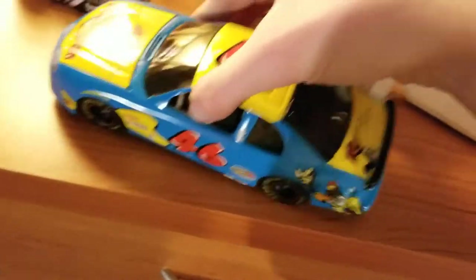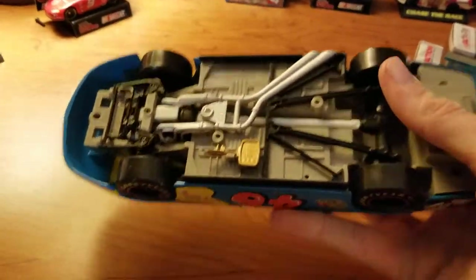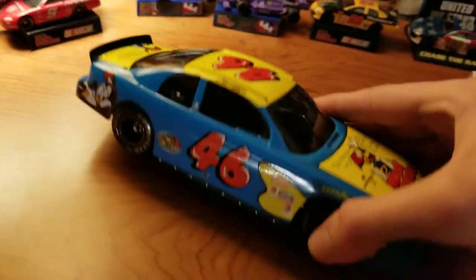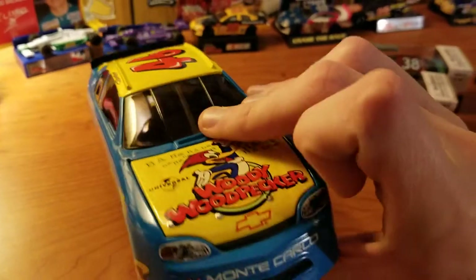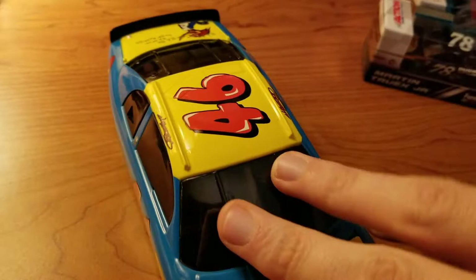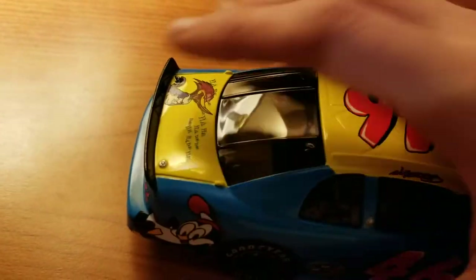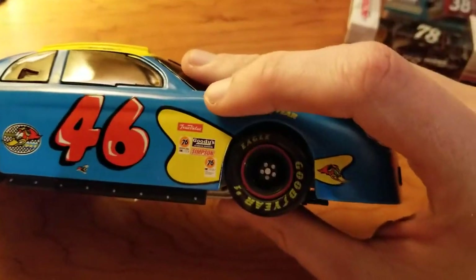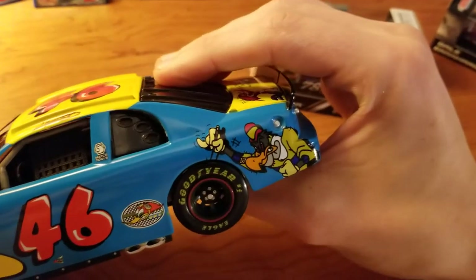Let's take a look at the 1/24. There is a difference — on the 1/64 the back has detail, but here it doesn't because that's where you insert money. It does have a key on the bottom. For the most part it's a diecast with interior and everything. The main color is blue, the whole hood is yellow, and it's literally only the hood — everything around it is blue. The whole roof including a little side is yellow, and the deck lid itself is just yellow.